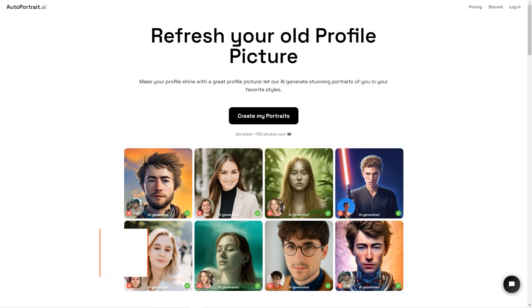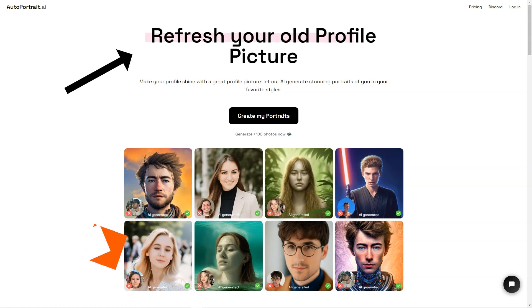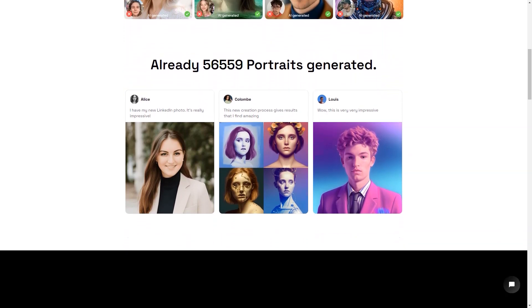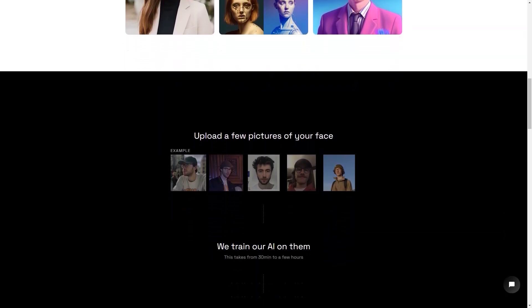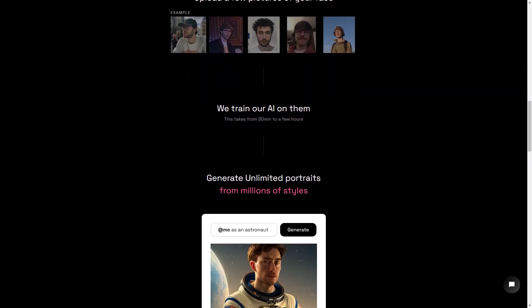Have you ever wanted a portrait of yourself that looks just like you? Look no further, because Autoportrait.ai is here to make that dream a reality. This fantastic service uses artificial intelligence to generate unique portraits of a person from multiple photos of their face. All you have to do is upload a few clear pictures of your face and let the magic of AI do the rest. The AI takes anywhere from 30 minutes to several hours to train on your photos.